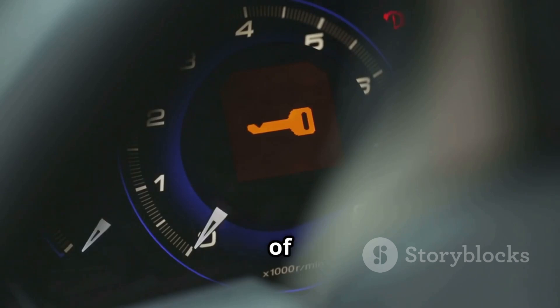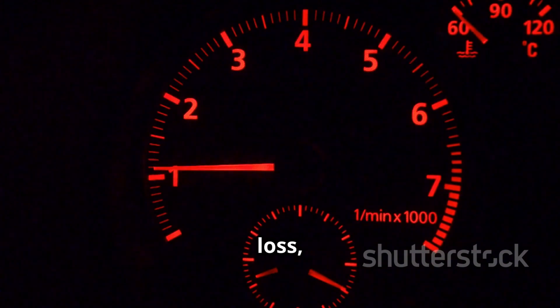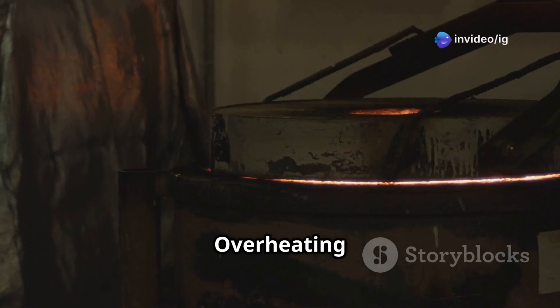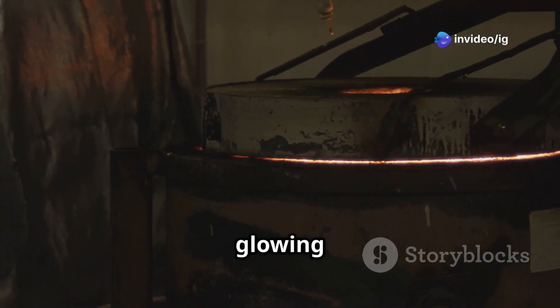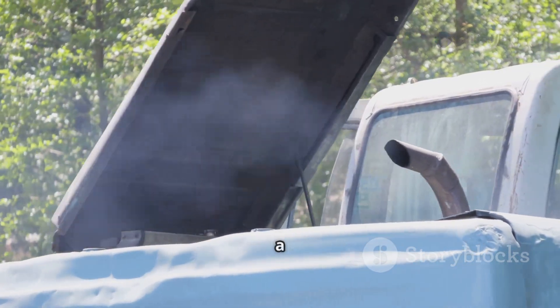Common symptoms of P0438: check engine light on, reduced engine performance or power loss, poor fuel economy, overheating catalytic converter — sometimes glowing red hot in severe cases — and unusual exhaust smells like burning or a sulfur-like odor.